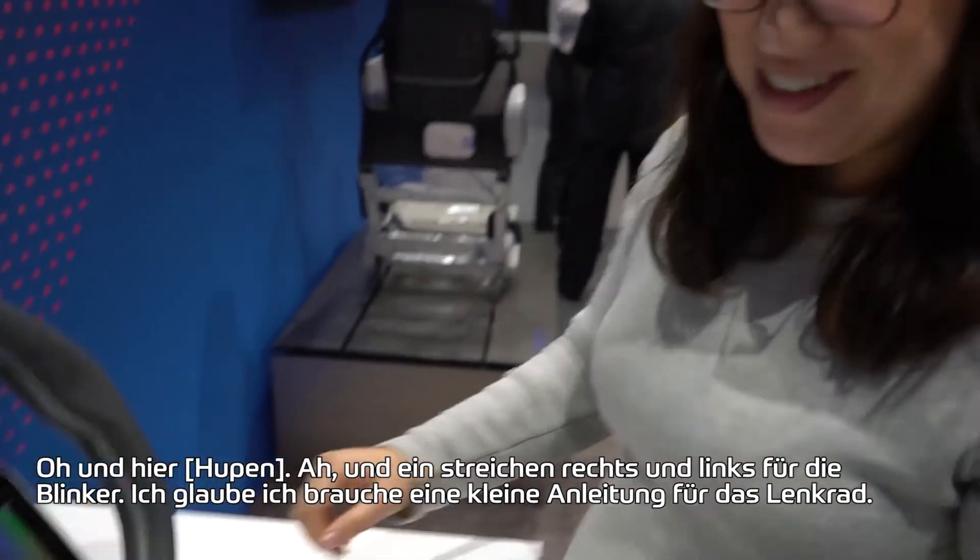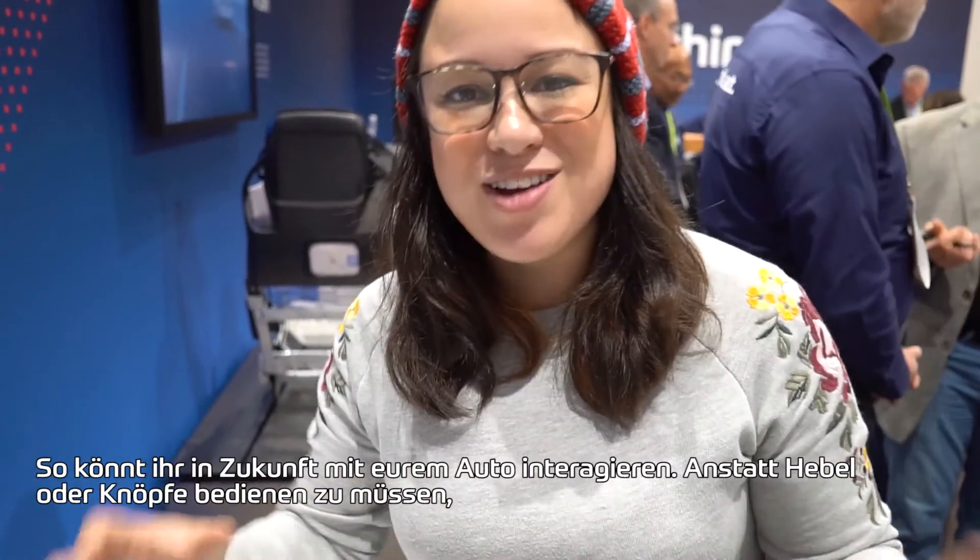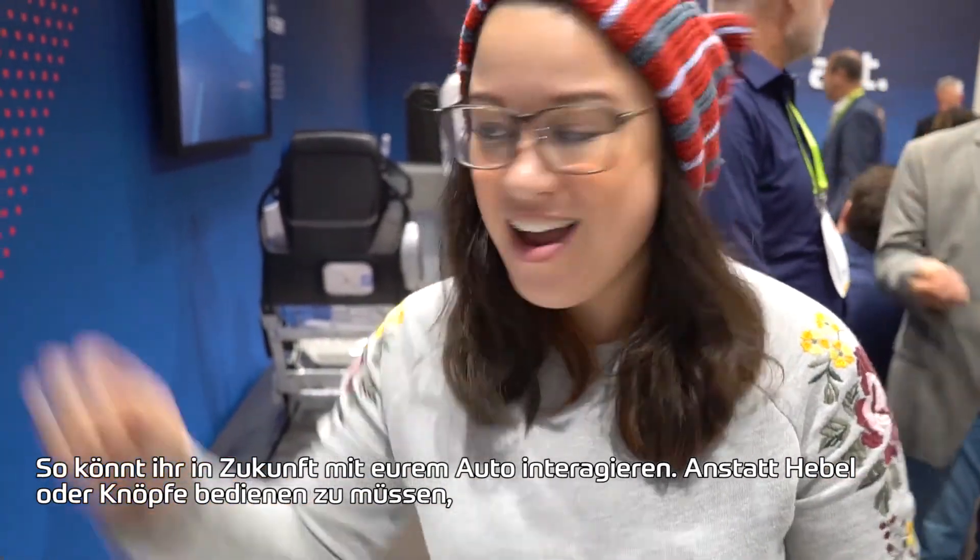For right and left. Apparently I needed a little bit of instruction on how to use this capacitive steering wheel, but this is the future of engaging with your car.